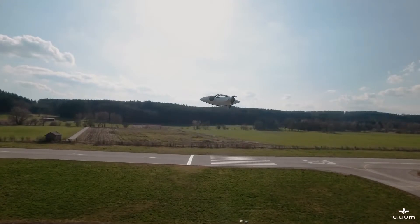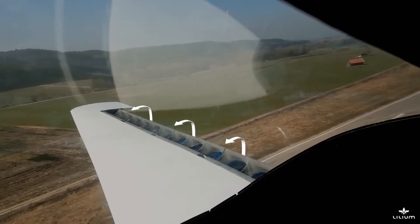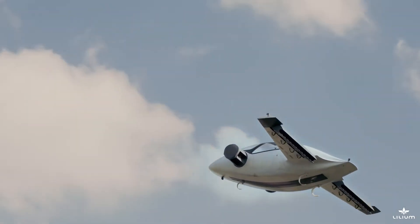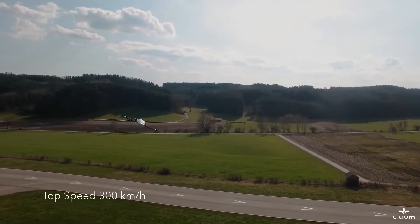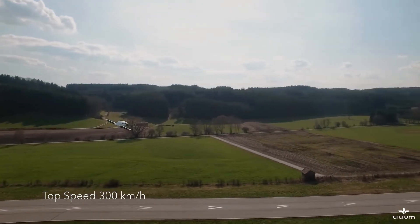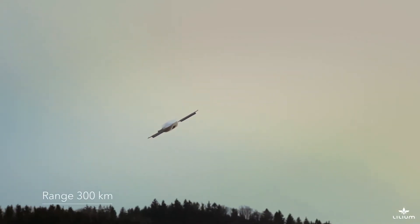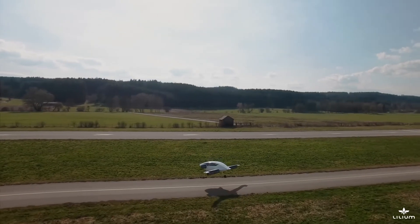At low speeds the jet is able to utilise extended flaps and the normal dynamic lifting of the wings in conjunction with downward thrusting jets to provide low energy slow flight. The jet has a very low drag coefficient and energy consumption is comparable to an electric car but with a top speed of 300 km an hour. For urban environments the Lilium jet is highly manoeuvrable. All in all, the Lilium jet is a beautiful and practical VTOL aircraft.